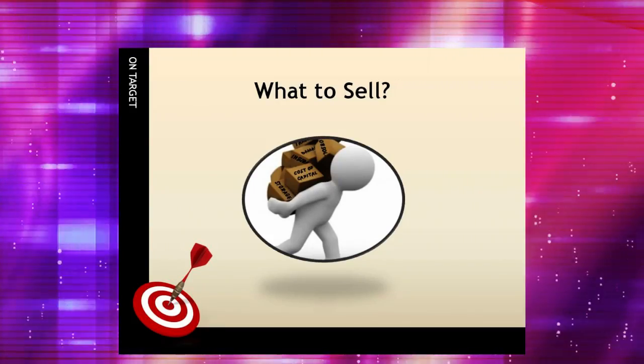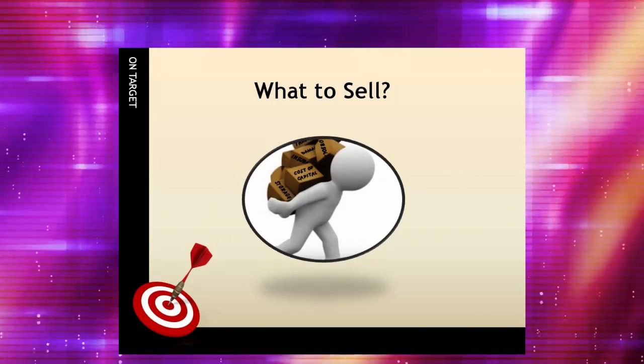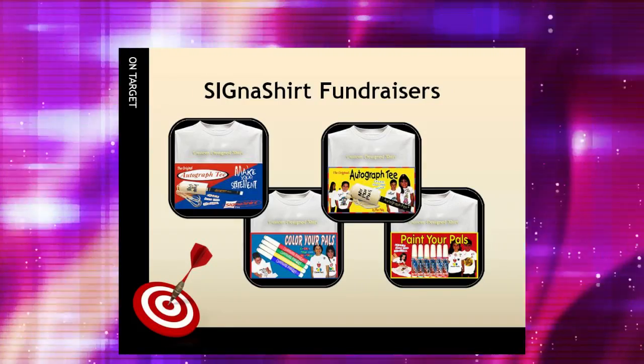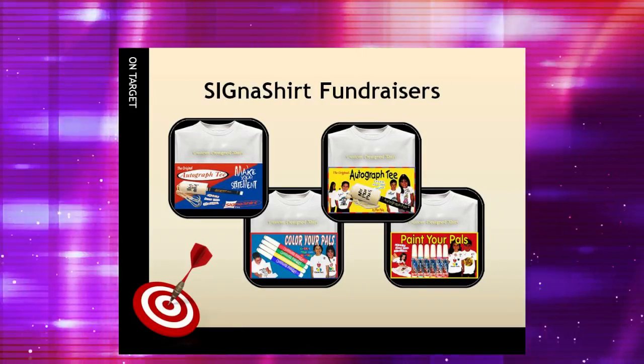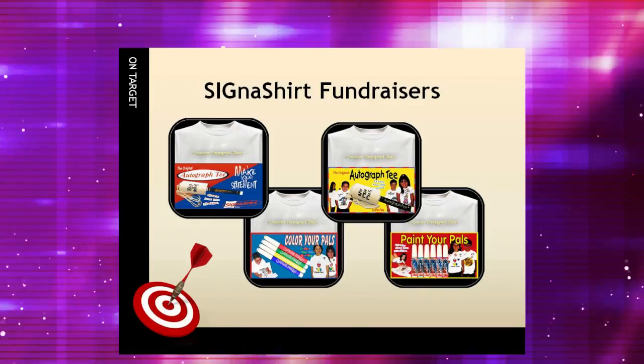When narrowing down the product choices, insist on high-quality merchandise and services. Allen Williams, president of Cigna Shirt Promotional Fundraisers, said: concerning quality, our printing and packaging involves a two-step process. The quality is checked at the printing stage, and then rechecked again upon packaging, so our returns are very low.